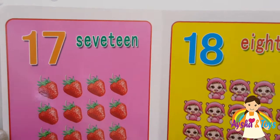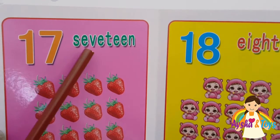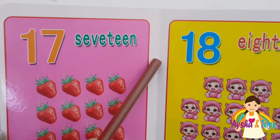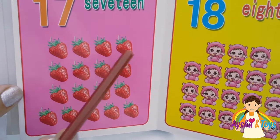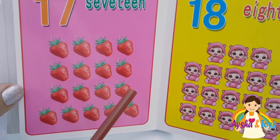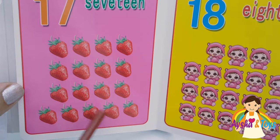Next is seventeen. S-E-V-E-N-T-E-E-N, seventeen. One, two, three, four, five, six, seven, eight, nine, ten, eleven, twelve, thirteen, fourteen, fifteen, sixteen, seventeen.